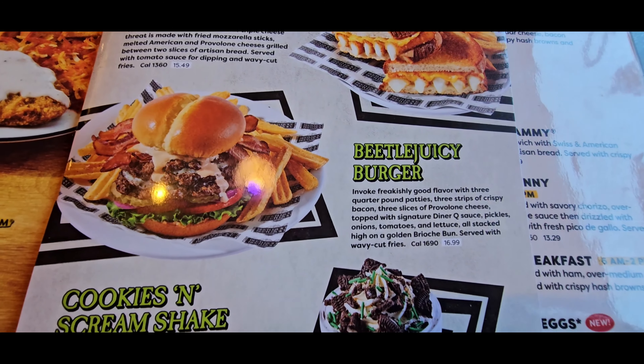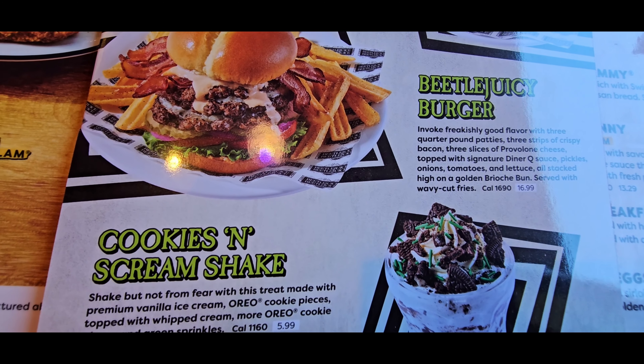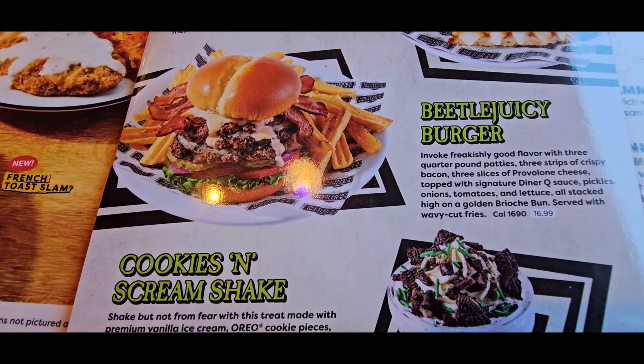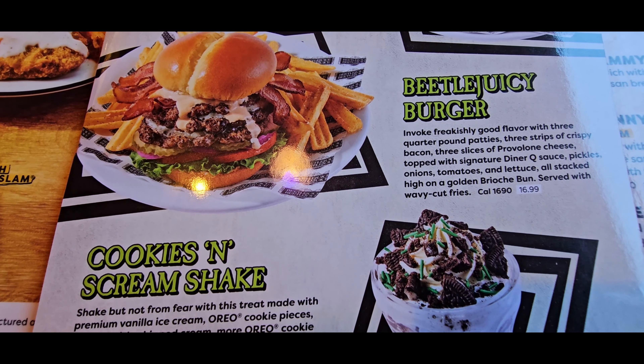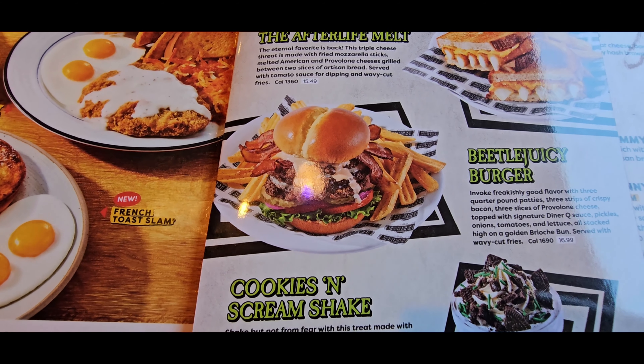And then they have the Beetlejuicy Burger — three quarter-pound patties! Three! Are you gonna take on that challenge? I'm down, sign me up. Three slices of provolone cheese, topped with signature diner Q sauce, pickles, onions, tomatoes, lettuce, all stacked high on a golden brioche bun, served with wavy cut fries. That three-patty burger sounds like a challenge. You've had an In-N-Out three-by-three before, right? Yeah, but I feel like this one is for sure gonna be bigger.